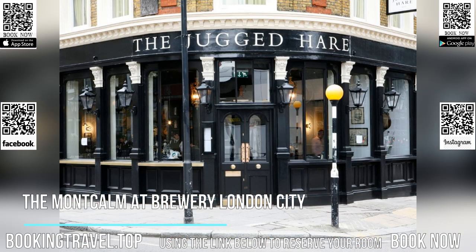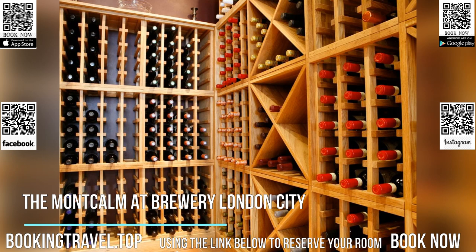Book now at the best price guaranteed using the link below to reserve your room.